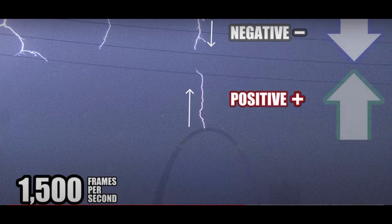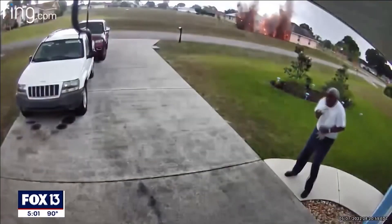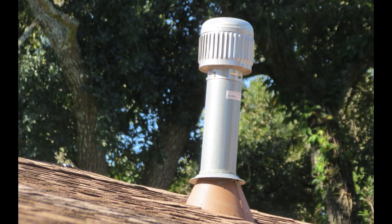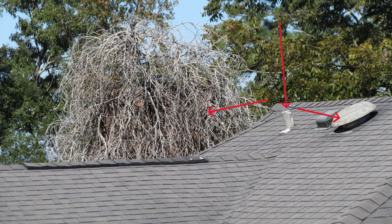Lightning can actually hit what appears to be broad daylight — a close call caught on camera on a sunny afternoon in Sebring. You can have a storm 10 miles away and lightning can actually travel that far. It doesn't always take the closest path; I believe it takes the most conductive path.